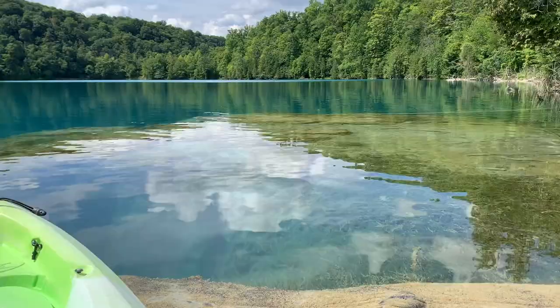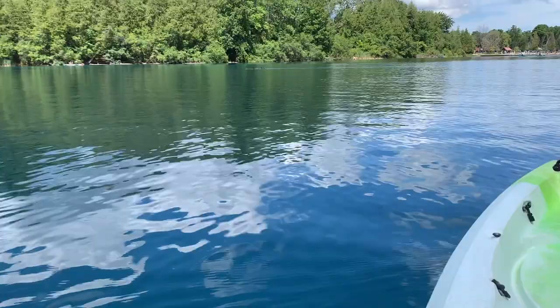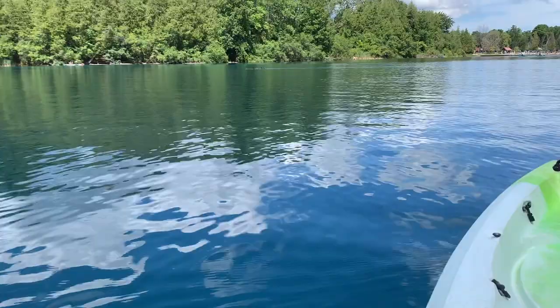It is absolutely crazy how quickly this drops off into just 195 feet of deep water. There are also some ducks over there — very cute. Having a great time marveling at this incredible lake.